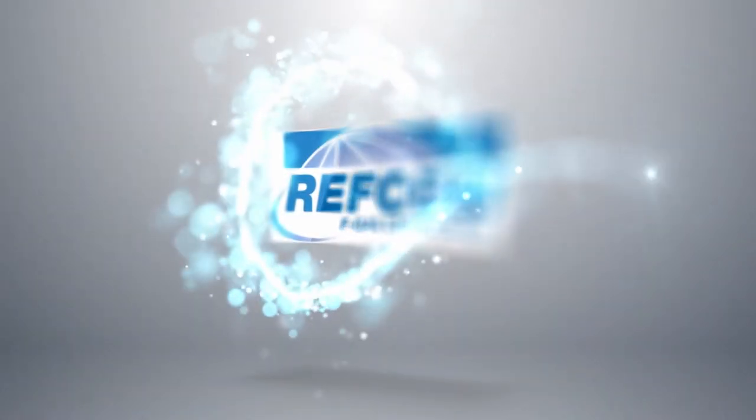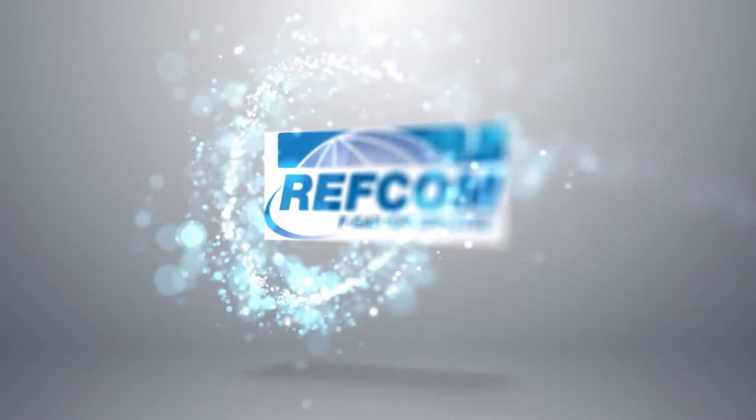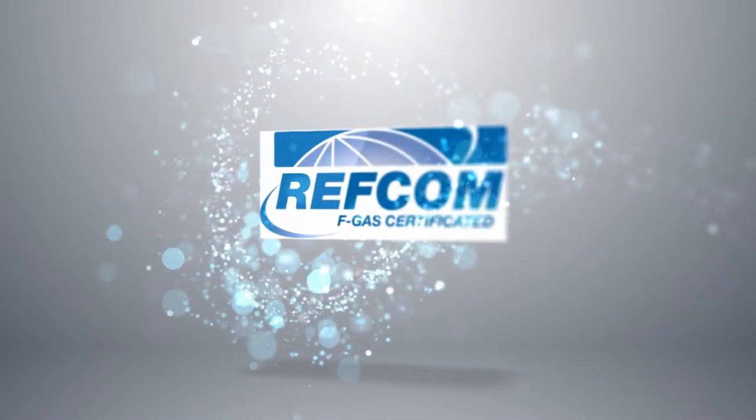Highline are a REFCOM accredited company. This registration scheme supersedes the standards stipulated in the F-gas regulations.